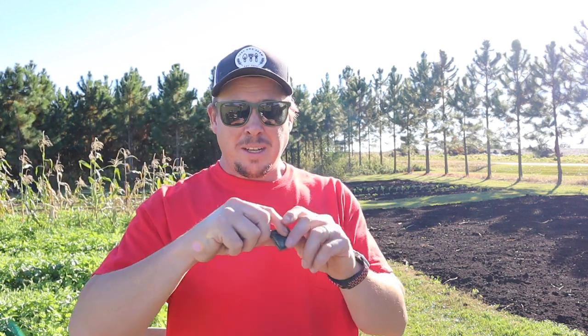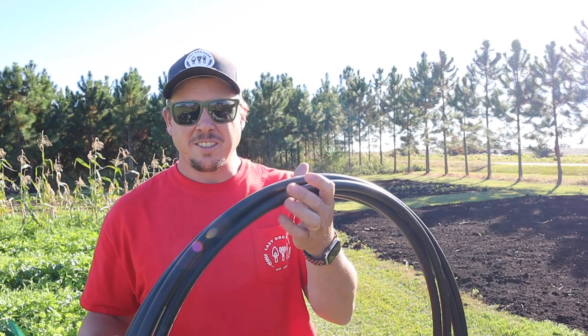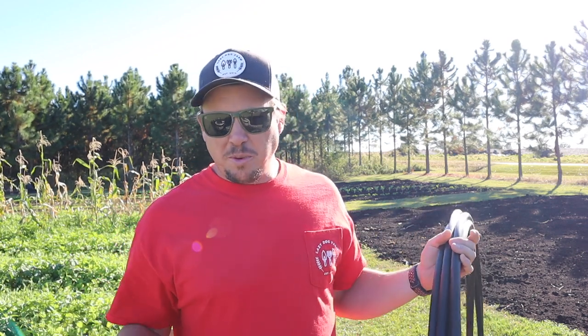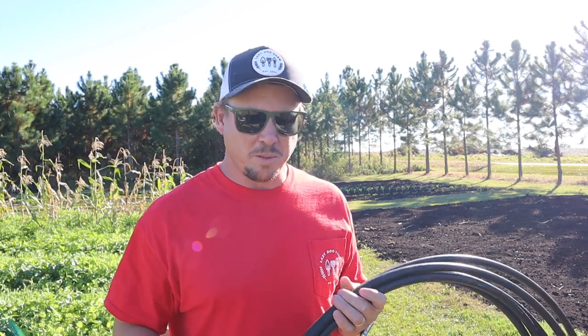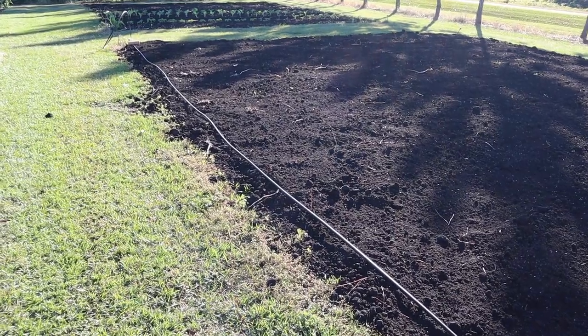So the fittings are kind of a one-time cost. When you're buying drip tape you want to replace the tape every few years. The mainline tubing here you can usually get several years out of it — you can plug the existing holes and punch new holes in it. Once you get used to using this stuff it's pretty easy, just a little bit of a learning curve.